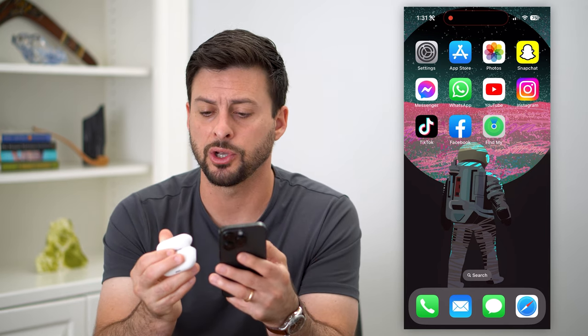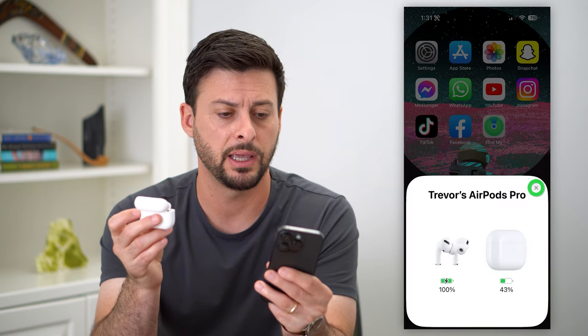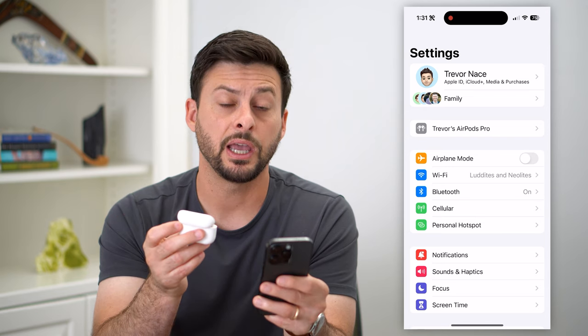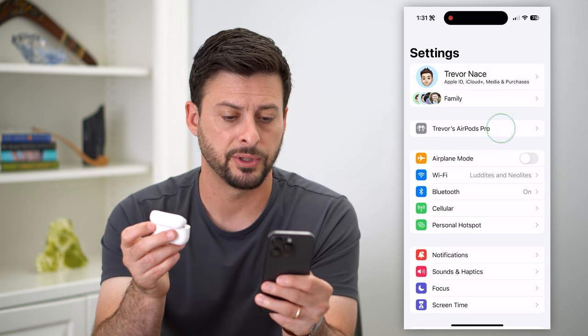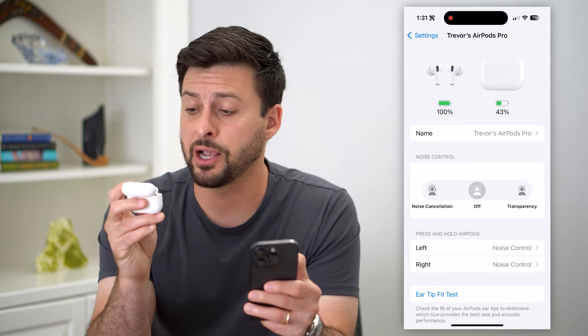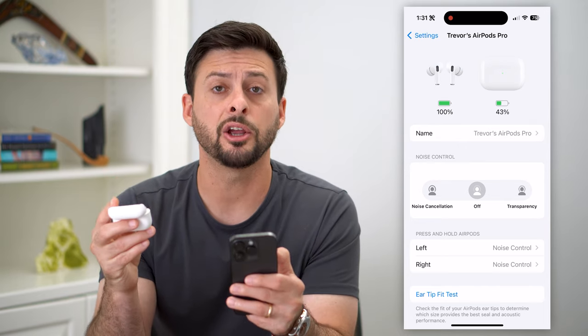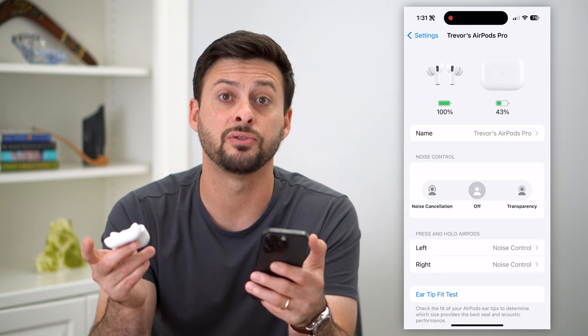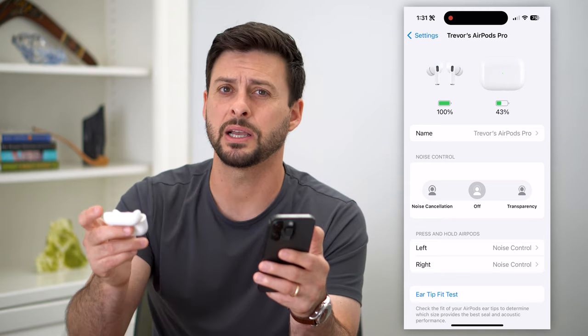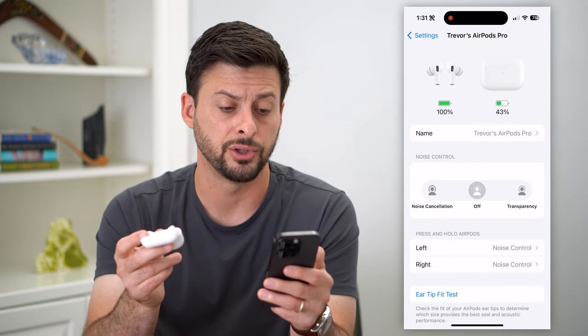The first thing we're going to do is open up our AirPods in the case. If you hop into Settings, you'll see AirPods show up at the very top. Tap on that and make sure your left and right earbuds are higher than 20% battery, because if they have really low battery, that can cause them to disconnect and reconnect.